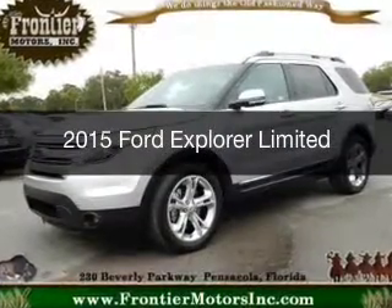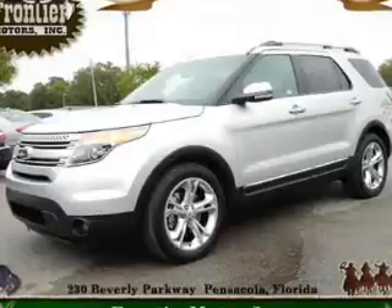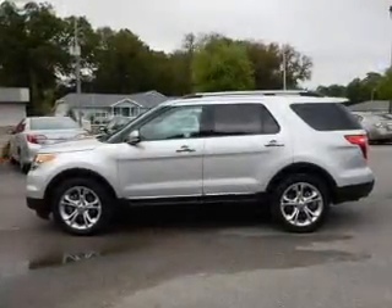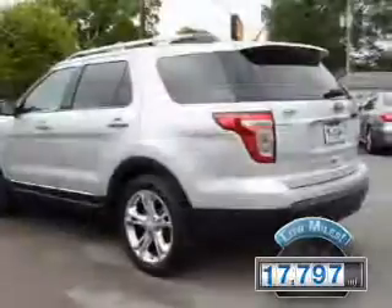This is a used 2015 Ford Explorer. It's powered by front-wheel drive, a 3.5-liter six-cylinder engine, and a six-speed automatic transmission. With fewer than 20,000 miles, this vehicle has a long road ahead.